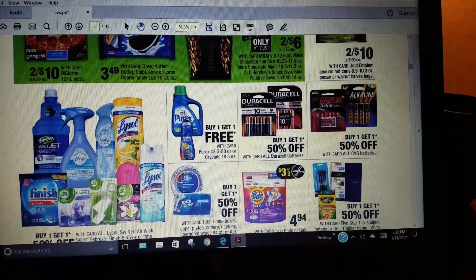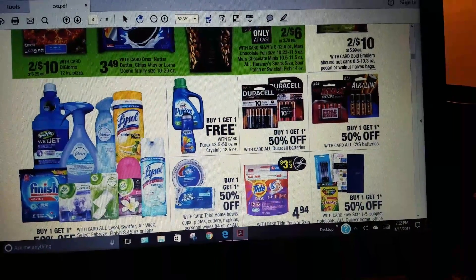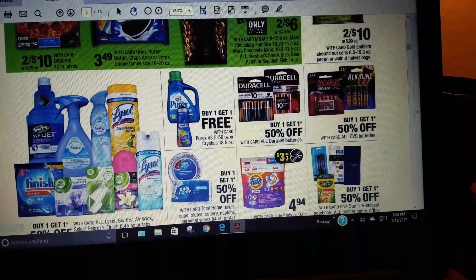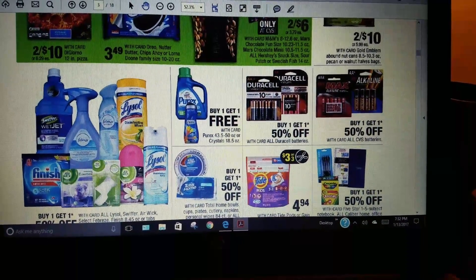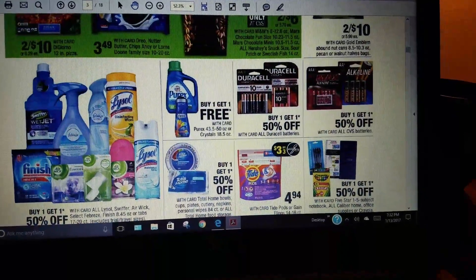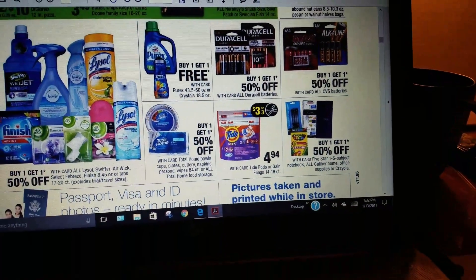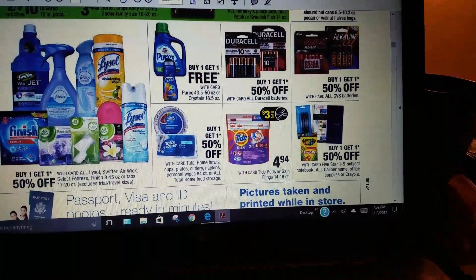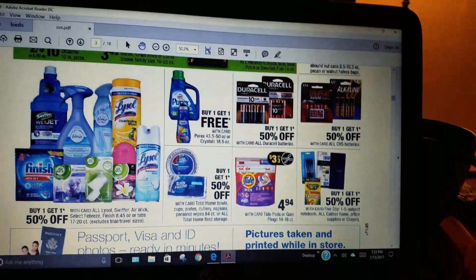Purex and Snuggle Scent Boosters are buy one get one free. Finish, Jet Dry, and Lysol are buy one get one 50% off. Batteries and Tide Pods are $3 off three at $4.94 each — that's not a great deal because we've gotten them cheaper than that before.